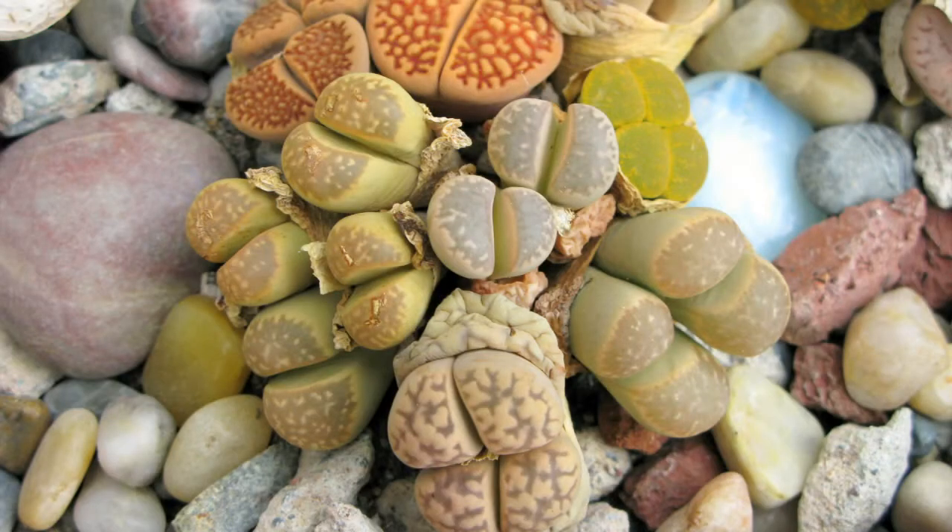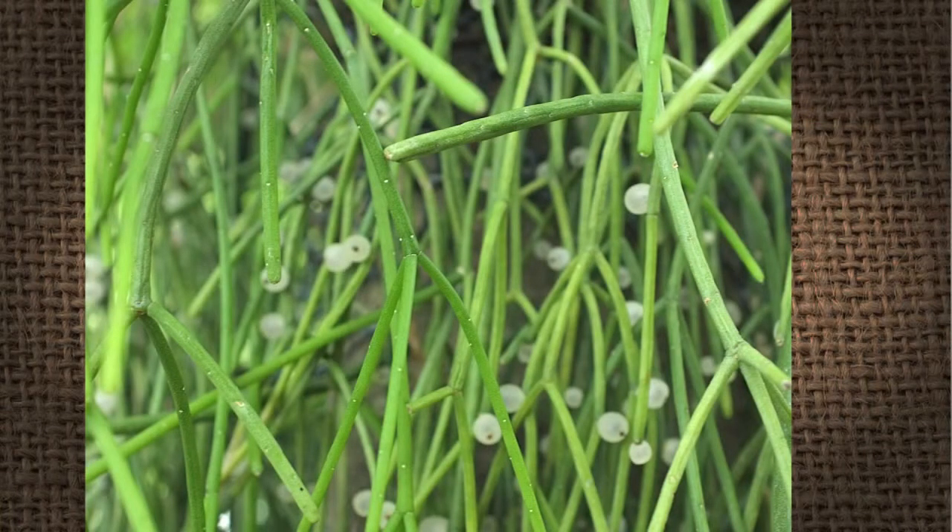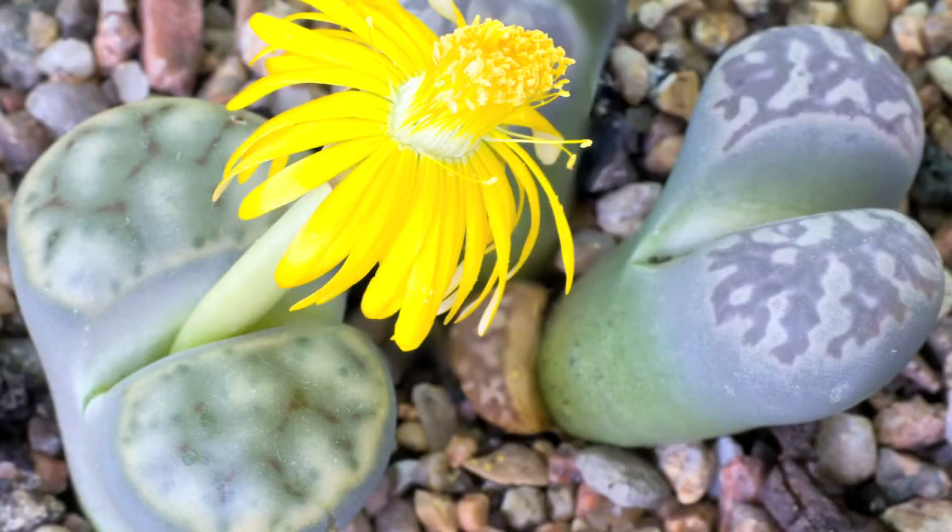What kills more succulents than anything else? Probably overwatering. We have a succulent exhibition right now at the Dixon. One of the things we have are some living rocks — some lithops. They're from South Africa and they look like stones. They use mimicry as their defense mechanism. We also have a euphorbia that looks like sticks — the leaves are modified so it looks like dead sticks. The lithops look like living rocks, so nothing eats them because they're disguised and hiding.